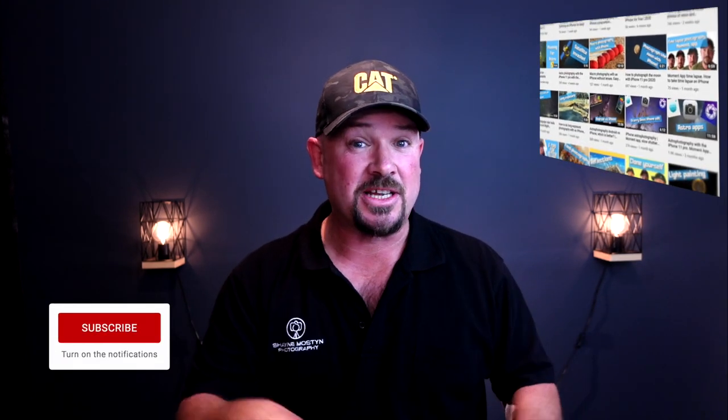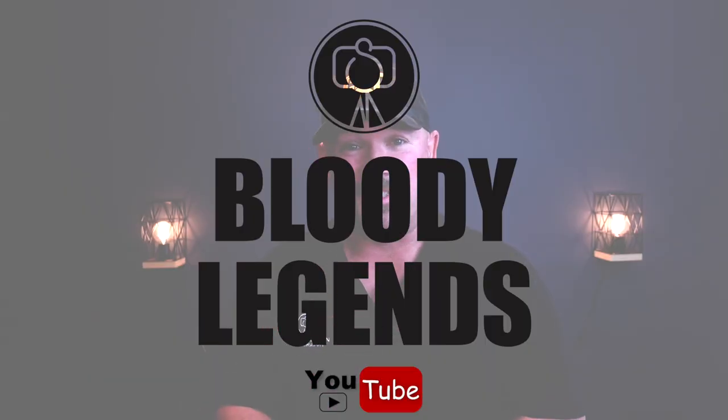This is the first time here — I do two videos each and every week all about small sensor photography. If you're into that, especially with low light, we do some pretty cool stuff here. Hit the subscribe button, hit the bell, and I'll see you each week. If you have subscribed, you're a legend.